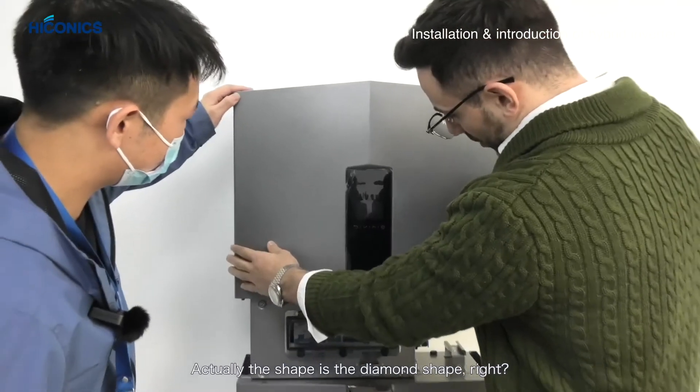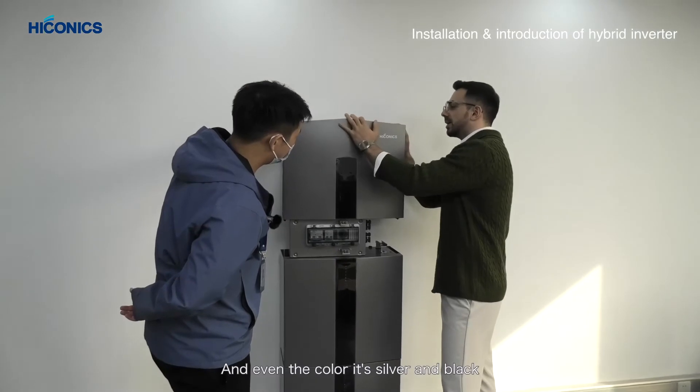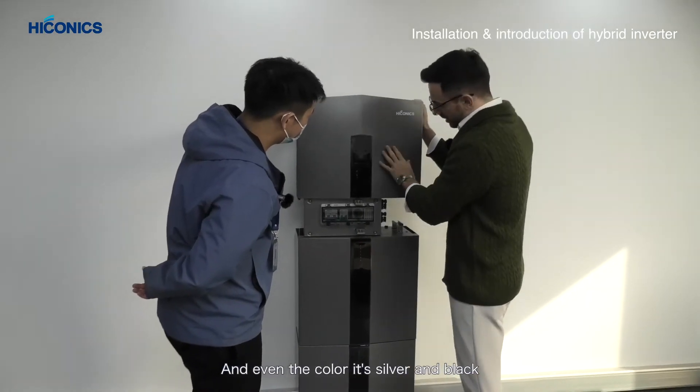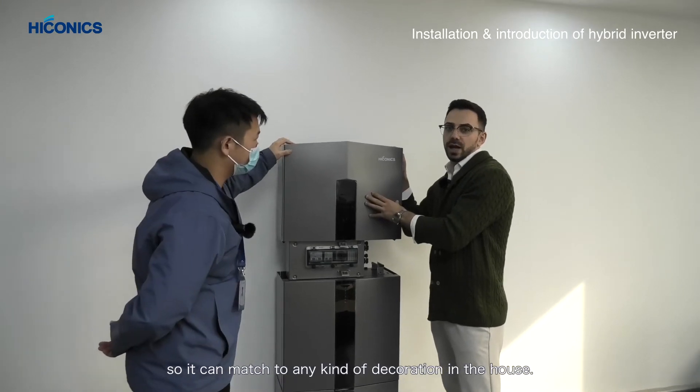The shape is diamond, the texture is very nice metal, and the color is silver and black — so it can match any kind of decor in the house. It's a minimalistic style, pretty cool.